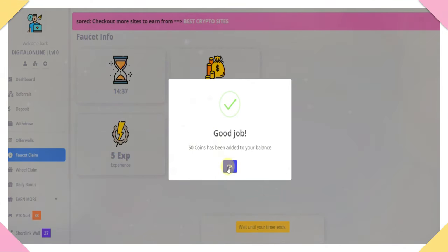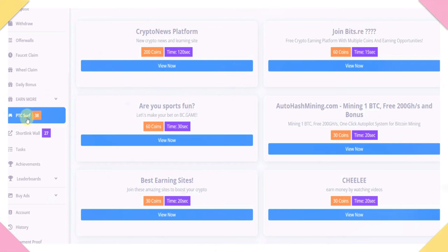Click the OK option. Click the PTC self option. This is the popular page — click the right button. We will try a few ads. There are ads worth 200 coins, 60 coins, 30 coins, and 20 coins. We will try to help you learn the over-task.